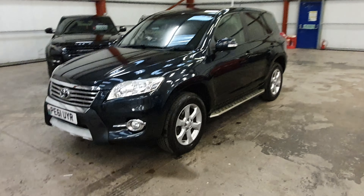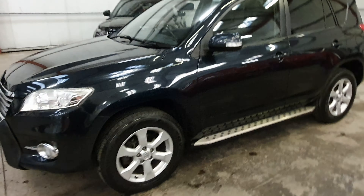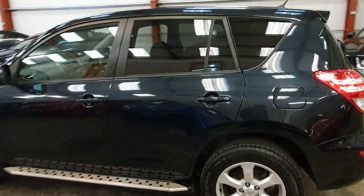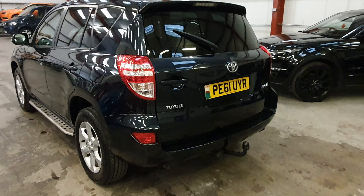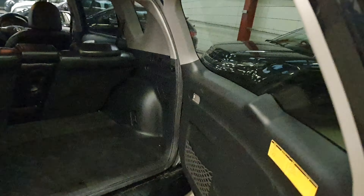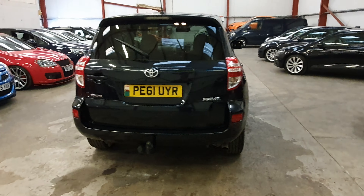Absolutely stunning all the way around. Comes with side step-up bars as well, and the tow bar on the back which I will show you in a moment. Privacy glass on the back as well. All the tyres on here like brand new, got the swing open tailgate, the tow bar on the back with the electric sockets.